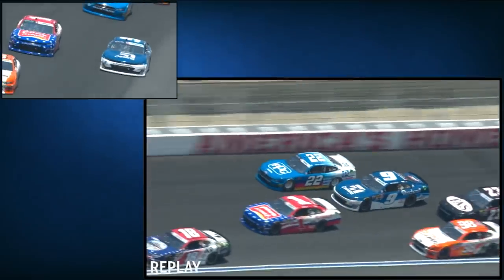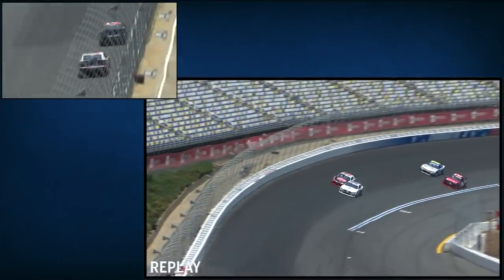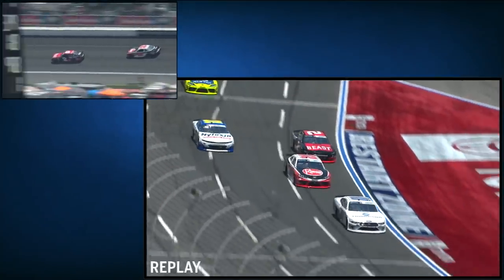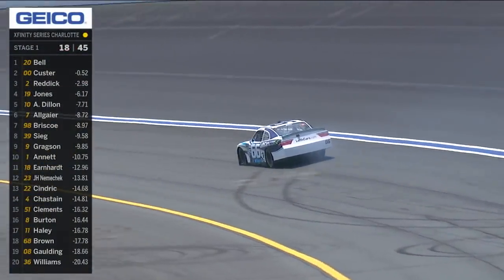Here we're going to see a replay of the 9 and the 22. You see the 9 — he drove into that corner pretty hard. The 22 was clearly having his hands full, was already on his feet. And the 9 didn't give him room. That might be a game-changer for today, boys. We've got trouble here — caution, guys.